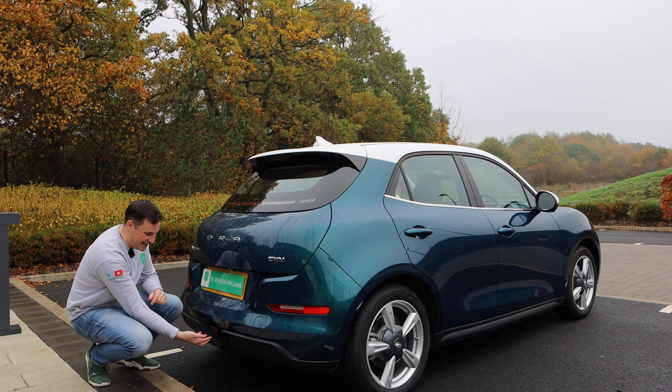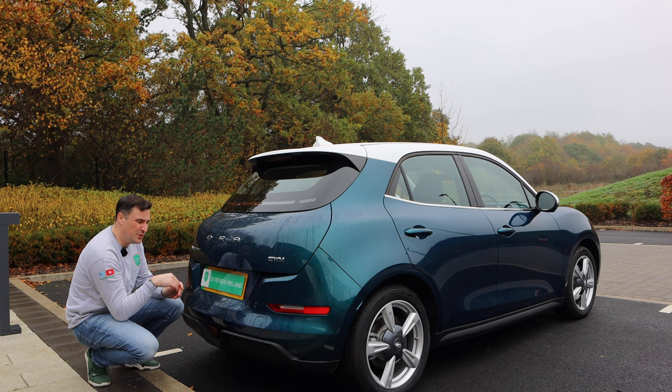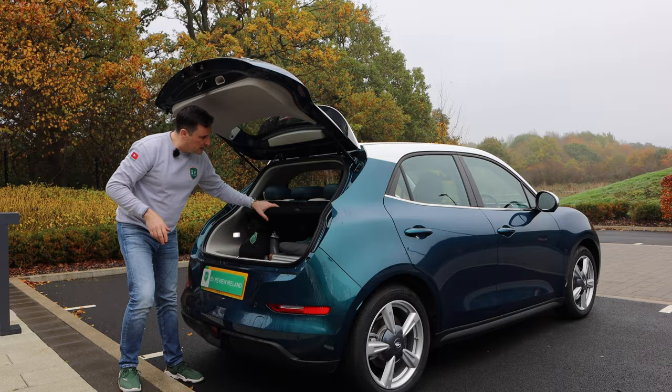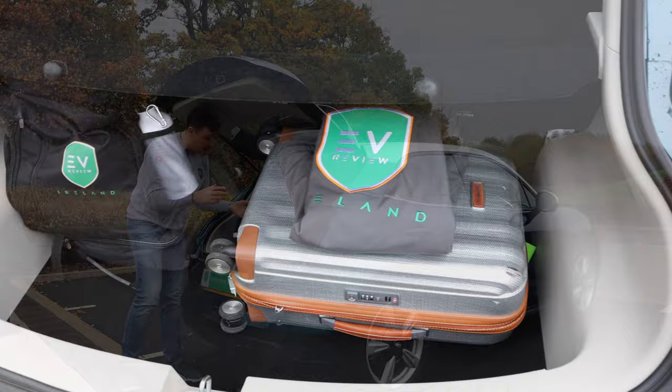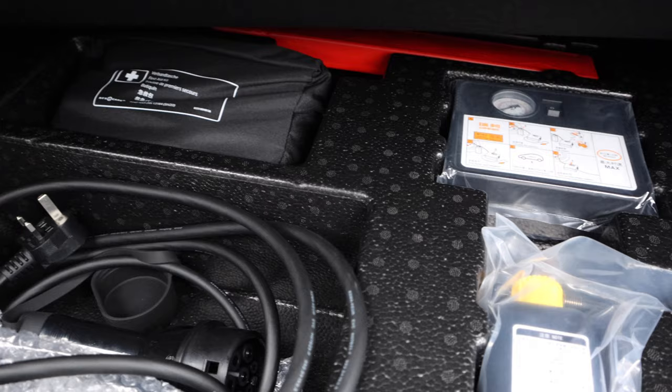There's a 360 camera and reversing camera at the rear as well, high definition. What I really like is the transparent chassis parking mode — amazing. The boot release is underneath — on the First Edition in the UK it's not powered, but on the 400 Pro Plus in Ireland it is a power tailgate. About 280-odd litres of space, so not the largest boot, but it's deep, which helps hold things together, and there's a sub-well underneath for cables etc.